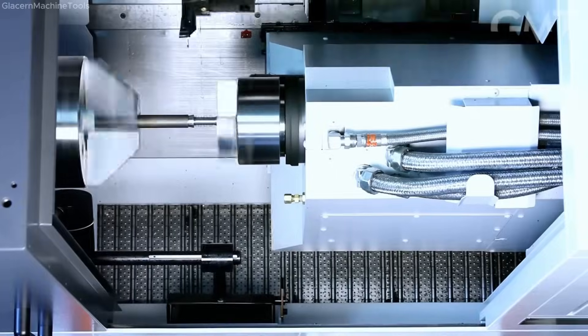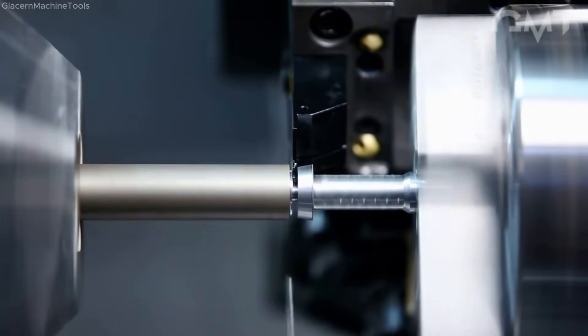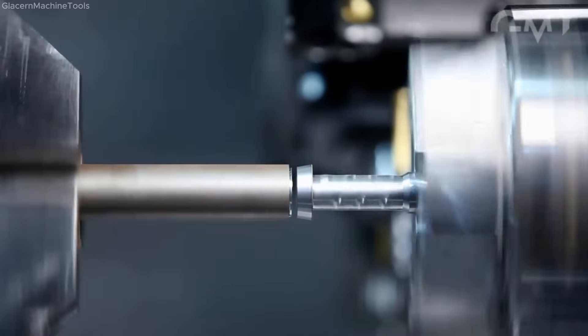This integrated machining approach significantly reduces cycle time and handling, ensuring consistent, high-quality production for demanding aerospace applications.